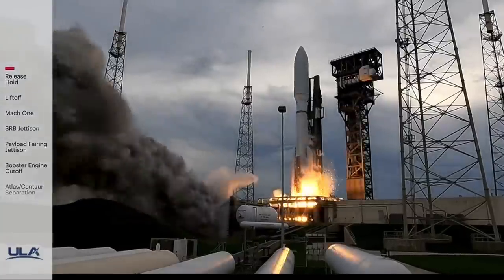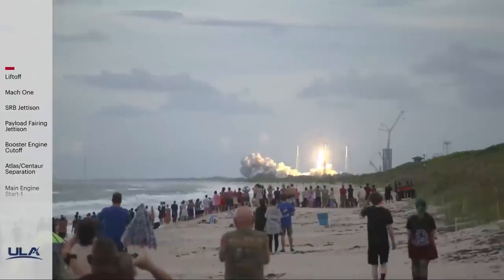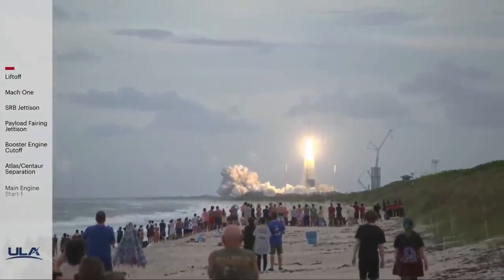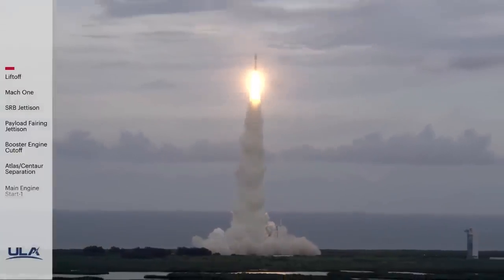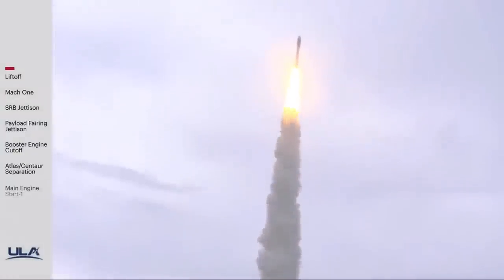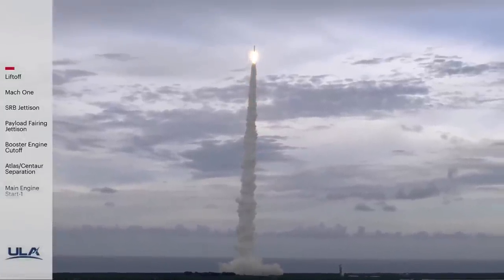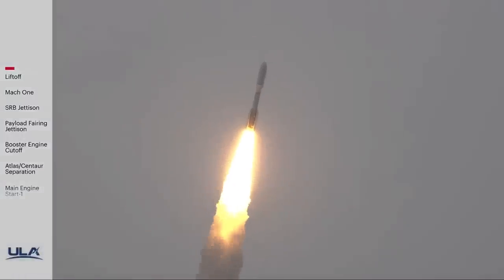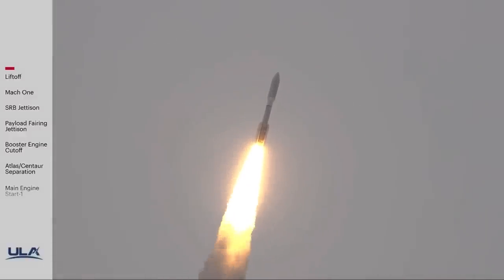We have engine ignition and liftoff of the United Launch Alliance Atlas V rocket carrying USSF-12 for the United States Space Force. Pitchover program, body rates look good.